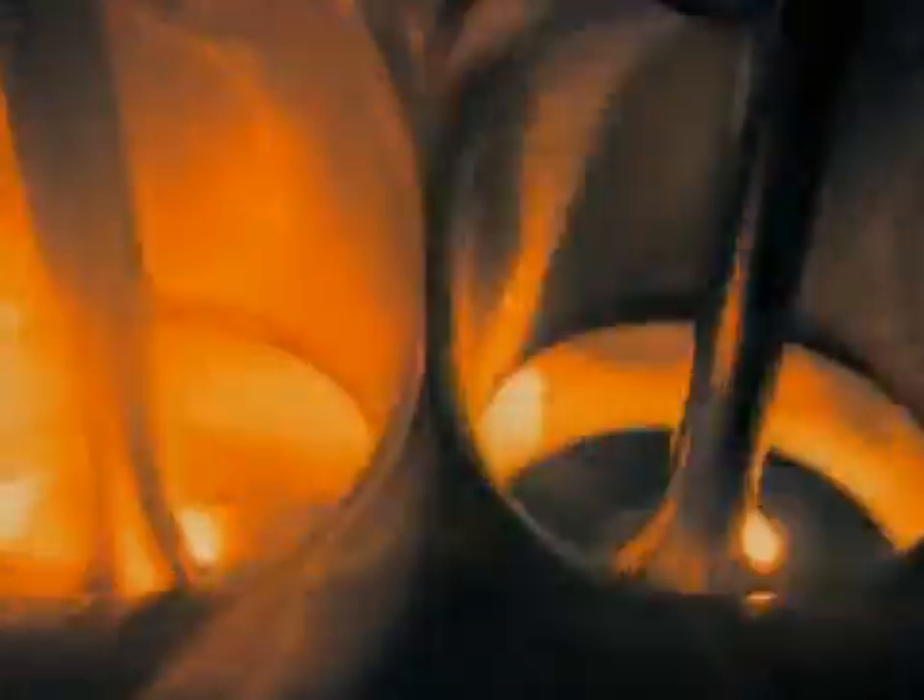Once inside the intake, further aero work is carried out to ensure that all 10 cylinders are fed prime-quality air. Air travelling through the side pod is mainly used to cool the water and oils.